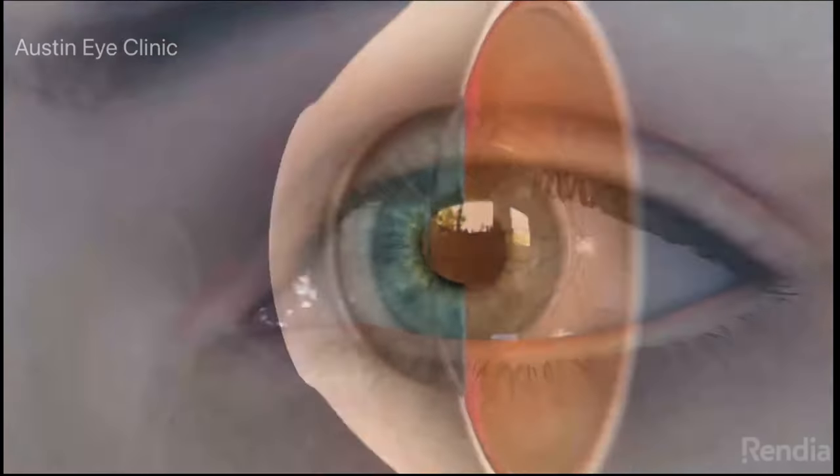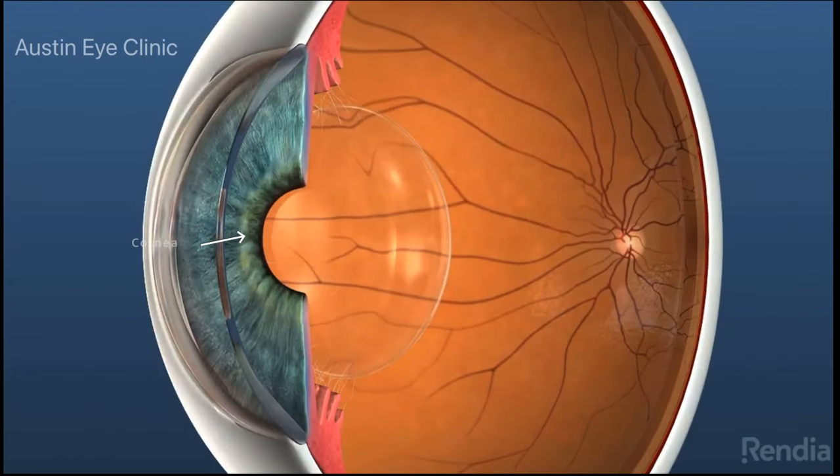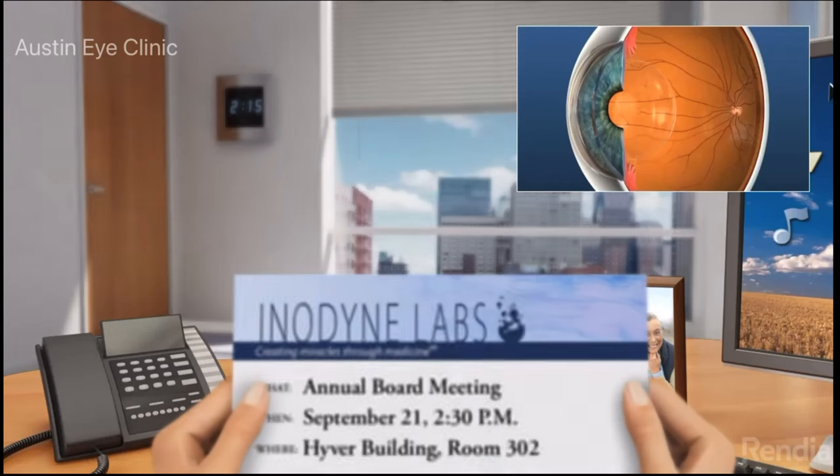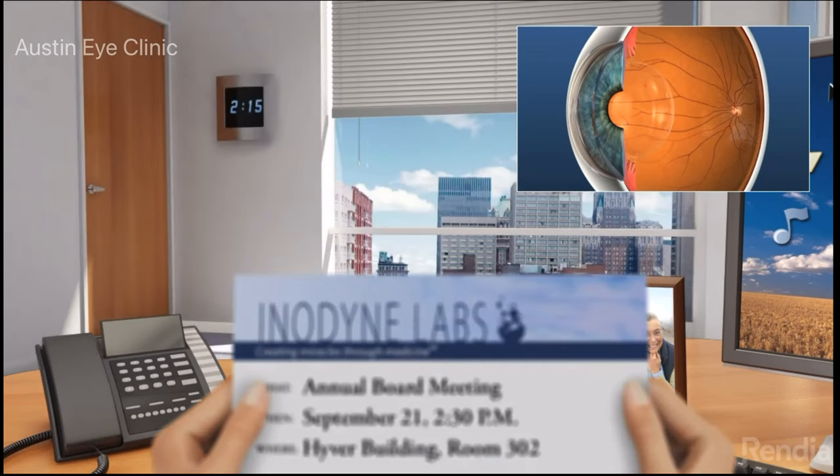There are two focusing structures to our eye: the cornea and the lens. Together they focus the world around us onto the retina. When we're born our lenses are clear, and in our youth our lenses are very flexible, which enables us to focus and refocus easily from far to near and near to far effortlessly.